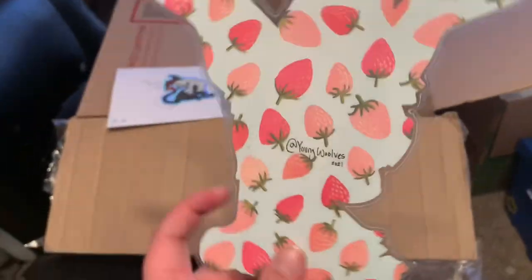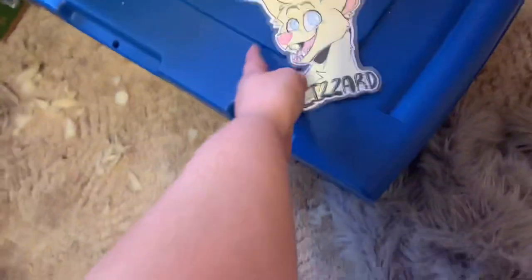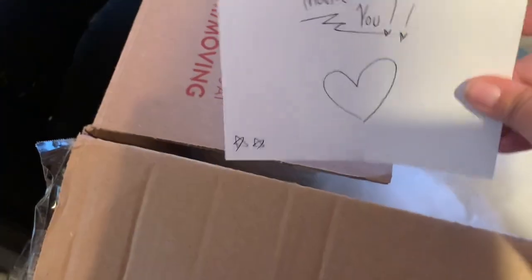I'm terrible at filming these. Dropped it. It's got cute strawberries on the back. It's made by Young Wolves. It's so cute. And it looks like she sent me a cute sticker.